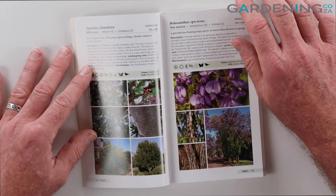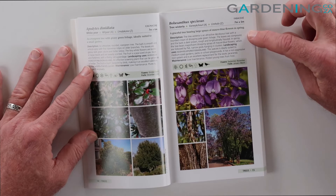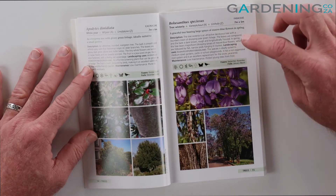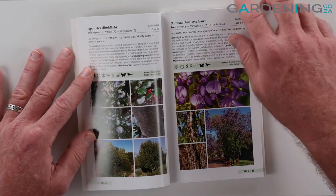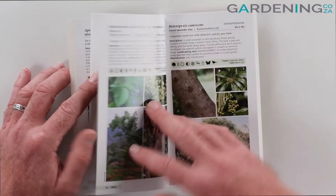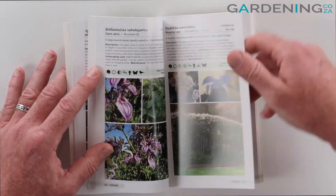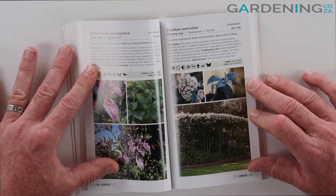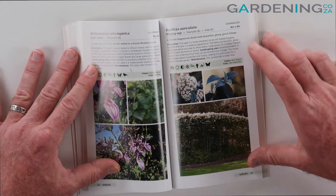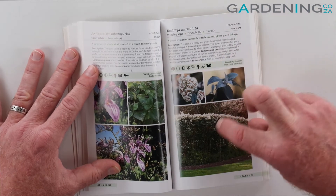If I scroll through to the next one, you see we've got a tree wisteria — it gives you the description, shows you the maintenance of it, how much to water it, and you've got some really great pictures broken down there as well. Jumping a little bit further into the book past the trees, here is a weeping sage — it's got the scientific name there as well with the description and a few great pictures.